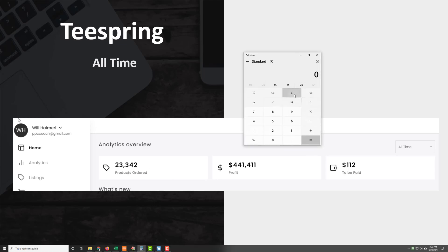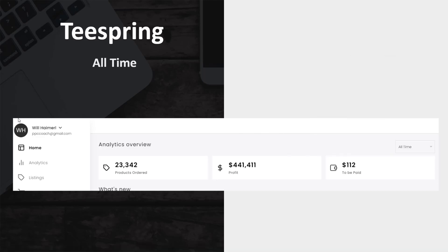So if we add those up — $441,411 plus $1,040,503.70 — that's just shy of $1.5 million revenue so far, and that's just Teespring and GearBubble. If I add in the other ones, like I do have Shopify connected for print on demand with ShineOn on an old store that I've since closed, I'm well over $1.6 million.